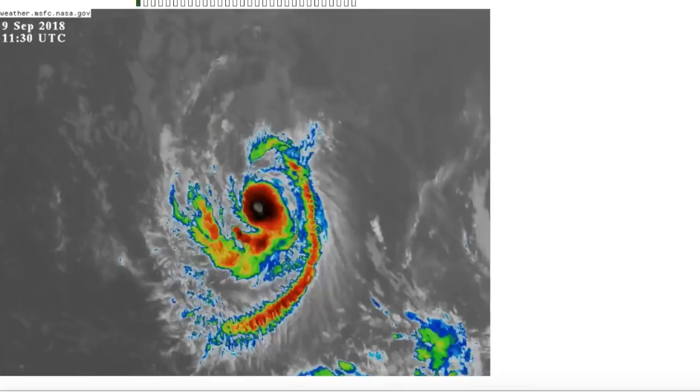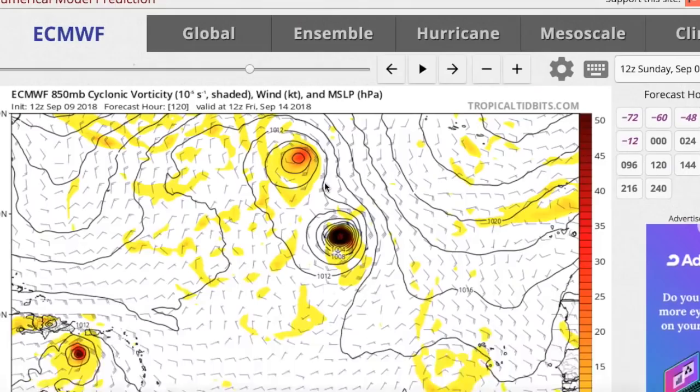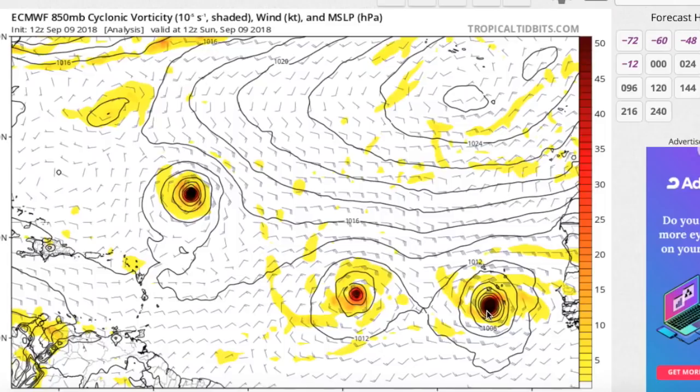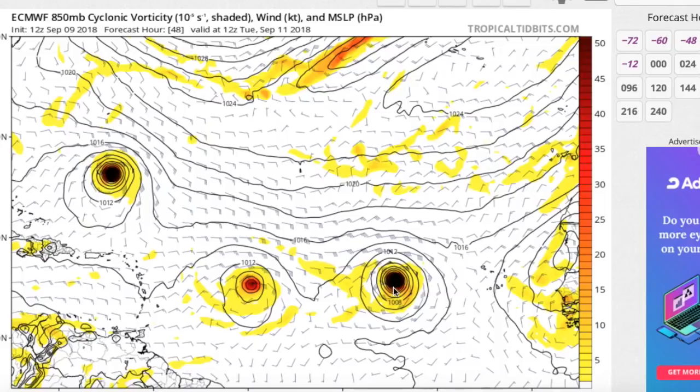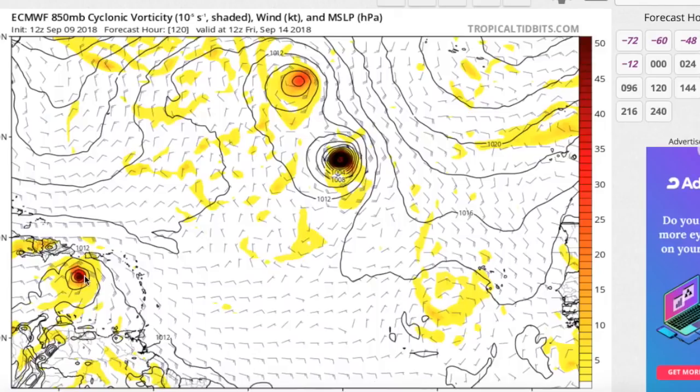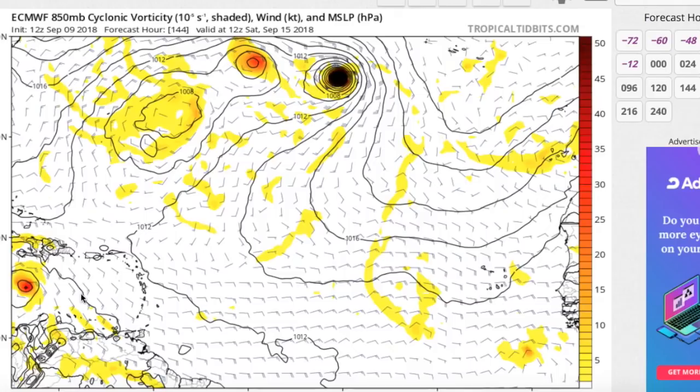On the European forecast model, here's Isaac, here's Helene south of the Cabo Verde Islands, and here's Florence. Both storms move off towards the west. Helene is probably a Category 2 hurricane at this point, while Isaac remains a strong tropical storm — though it's probably stronger than what the model is predicting. Isaac is forecast to move through the Lesser Antilles between Dominica and Guadeloupe by Thursday morning as a strong tropical storm, then into the Caribbean, eventually weakening and degenerating to a tropical wave as it becomes susceptible to stronger wind shear from eastern Pacific convection. Its remnants may continue west into Central America or the Yucatan Peninsula, but that's a longer-range threat.